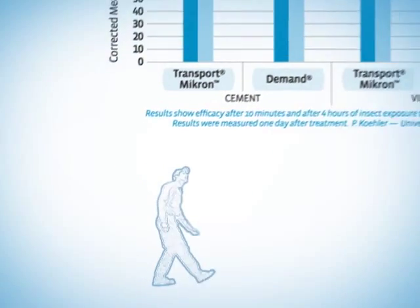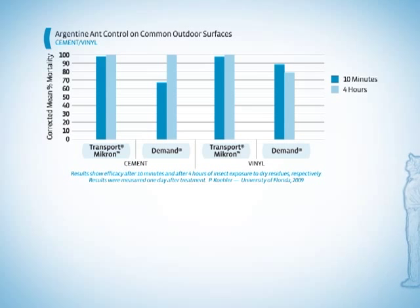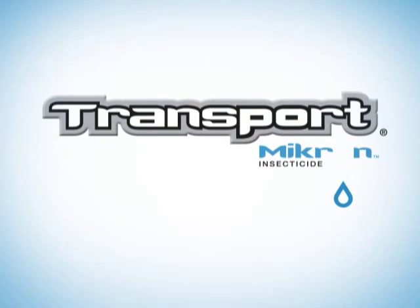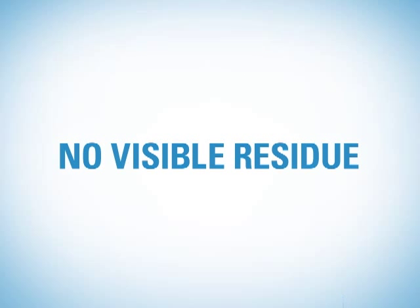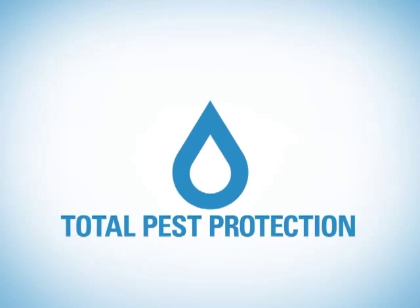As you can see, Transport Micron achieves knockdown sooner than the competition in trials. Even though Transport Micron won't leave a visible residue anywhere, you can be sure that the protection is everywhere you need it to be.